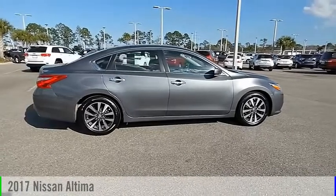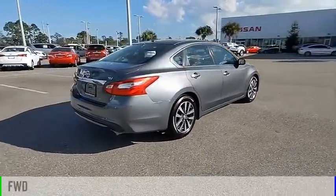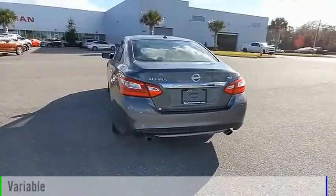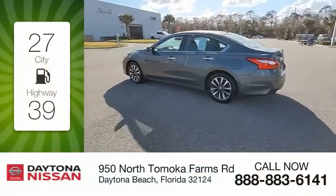Come test drive the 2017 Altima. This vehicle is powered by a front-wheel drive, 4-cylinder, 2.5-liter engine, and comes with a continuously variable transmission. Great fuel efficiency saves you money by requiring fewer trips to the gas station.